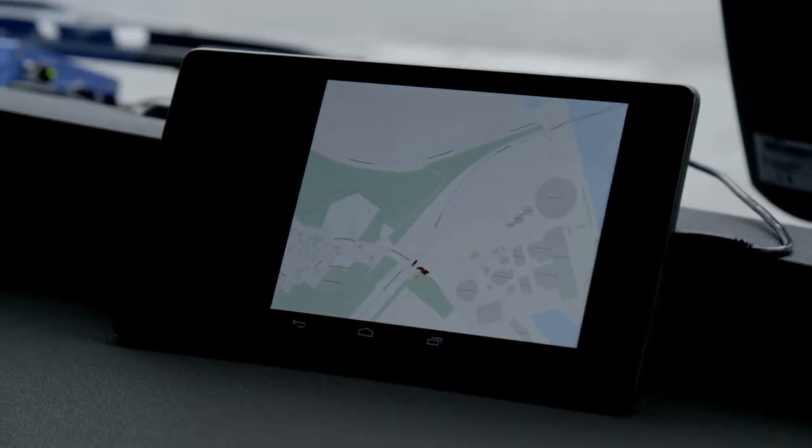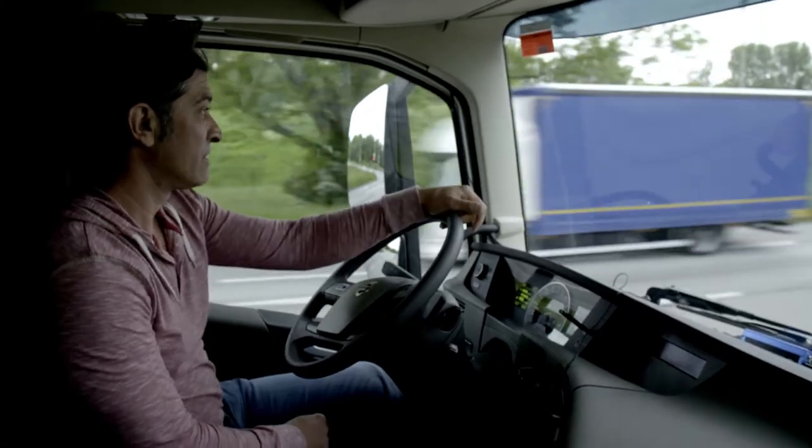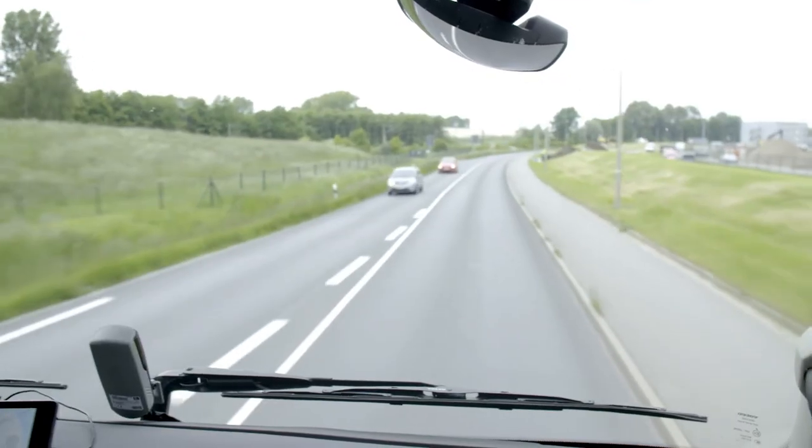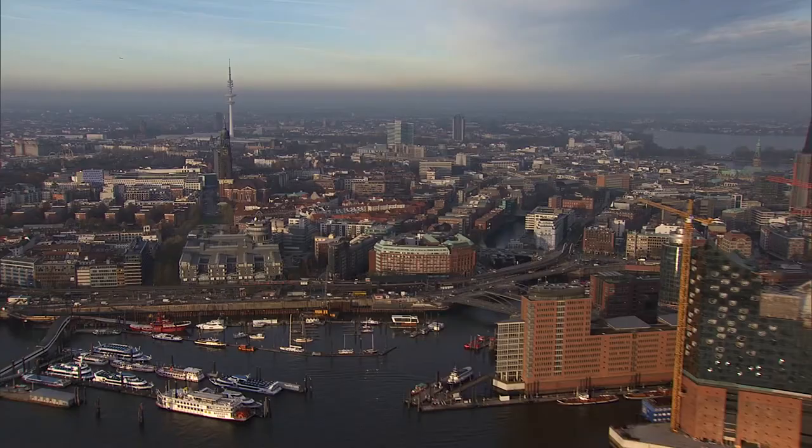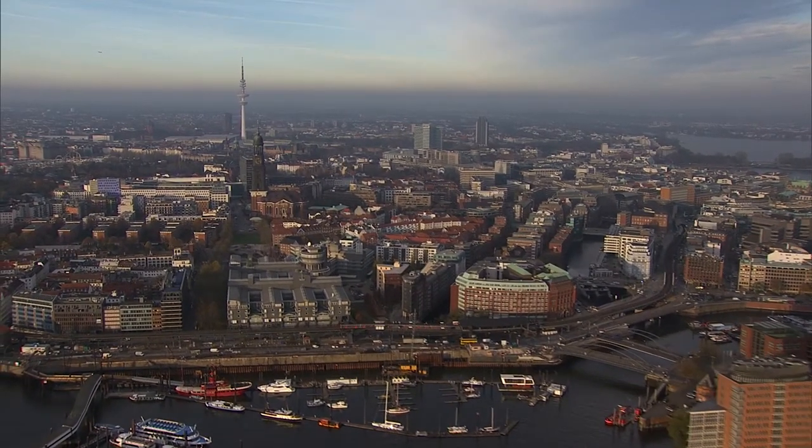Once the system has been successfully tested around the port, it could in future be rolled out across all of Hamburg. This intelligent traffic light system is key for goods traffic in the port, but also in the future for the rest of the city, to enable light to communicate with all types of traffic.